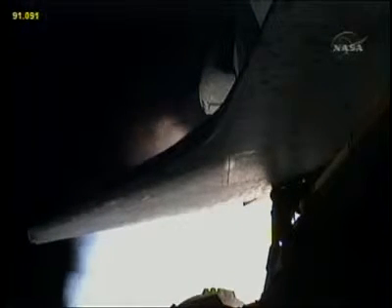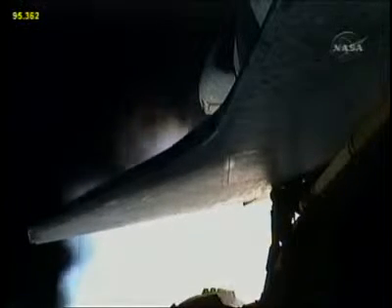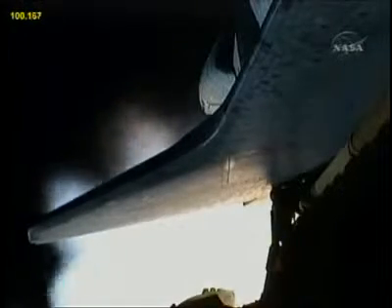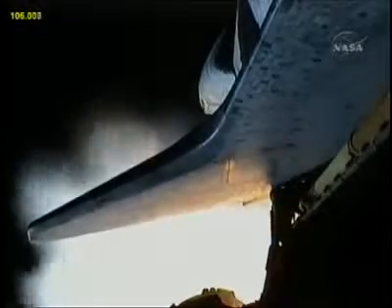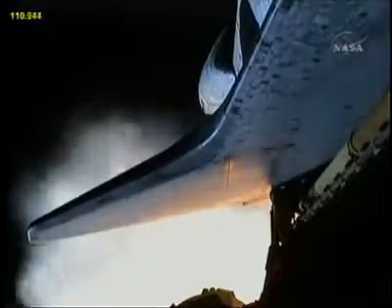At liftoff, the fully-fueled shuttle boosters and external tank weighed 4 and a half million pounds. The total thrust at launch was 6,425,000 pounds. All systems continue to function well — three good main engines, three good power generating fuel cells, and three good auxiliary power units for the hydraulic system.